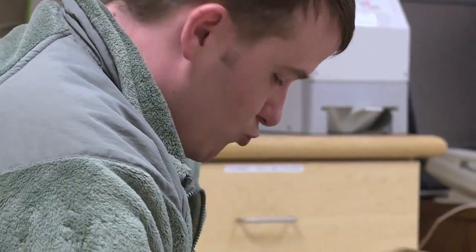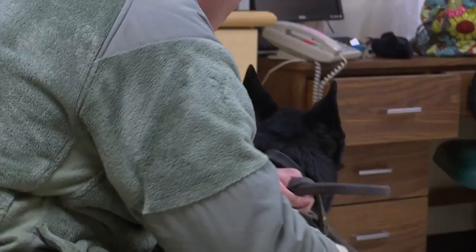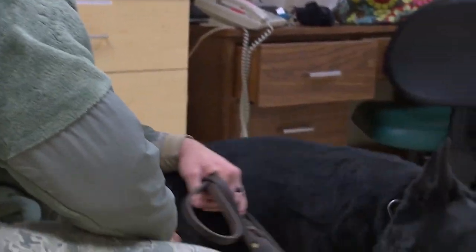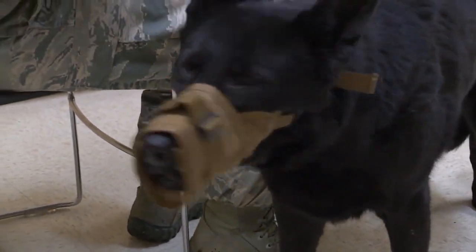Whether it's a military working dog like Seth or a personal pet, keeping them healthy is important. One day he's going to save my life, and then, you know, something happens to him — I've got to save his. So it's a real, real good bond between dog and handler, so it has to be.